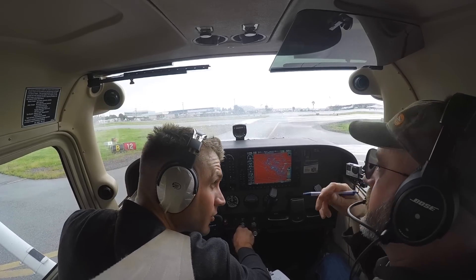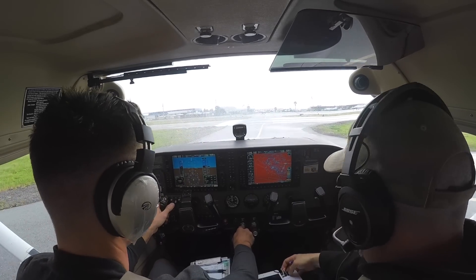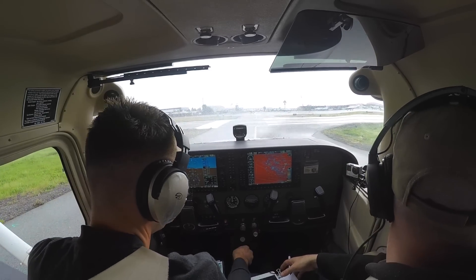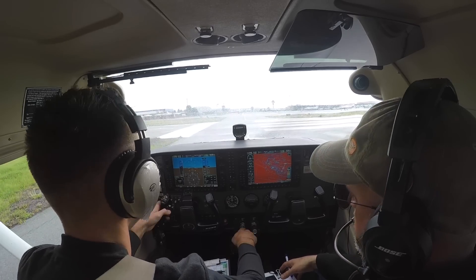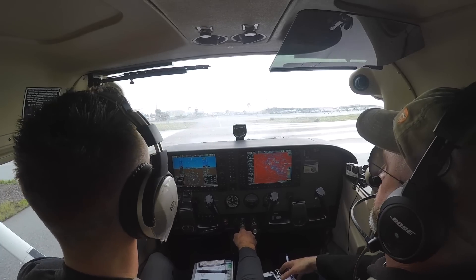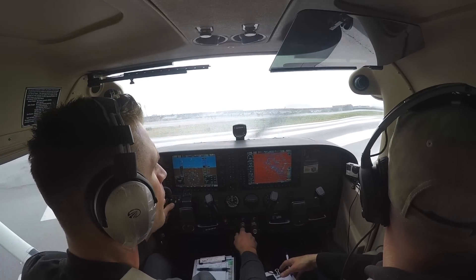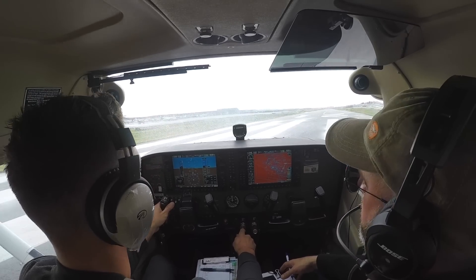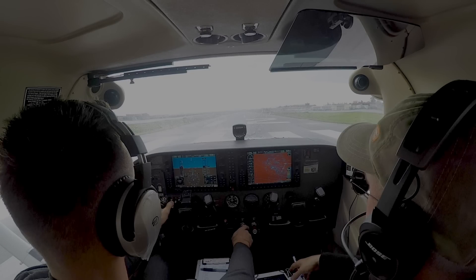We're clear to the left, we're clear to the right. When you line up, just glance at the compass and the heading and make sure it says 12. Checking the mag compass and the heading indicator is very important.